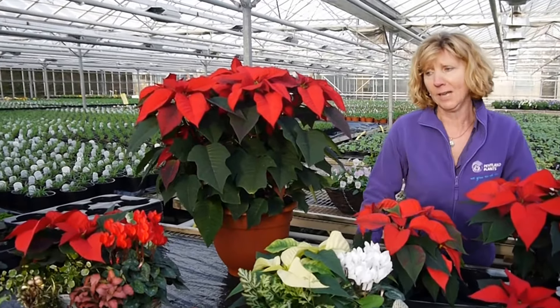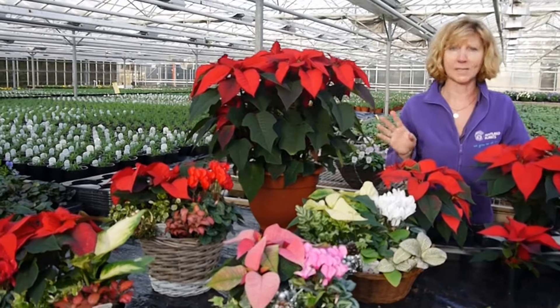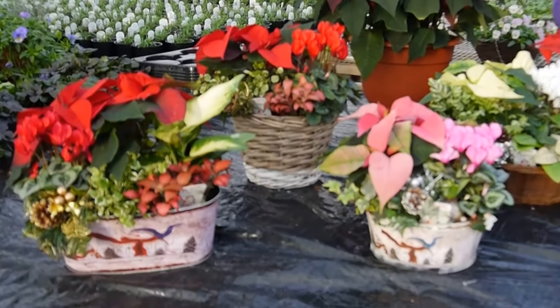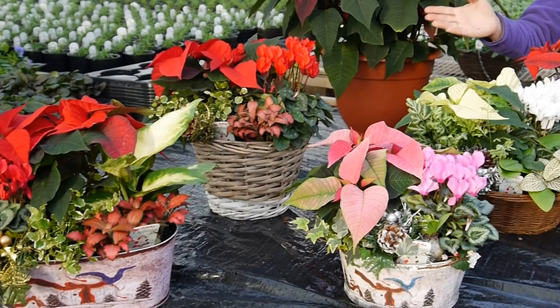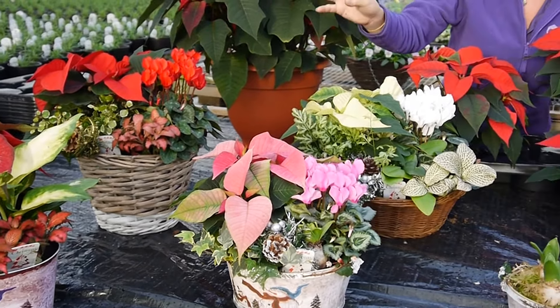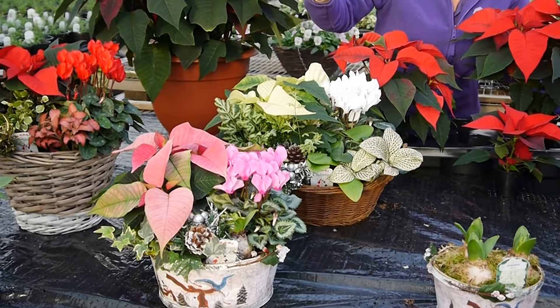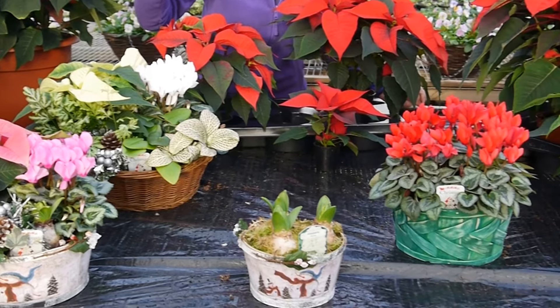Now for gifts for Christmas — flowers are fine but a planted container will last for weeks and weeks and weeks, so we do a big range of different sizes. We have some with a poinsettia with cyclamen with some variegated houseplants, a little Christmas pick to add a bit of festivity, some baskets, some tins, all different types of materials and sizes as well.